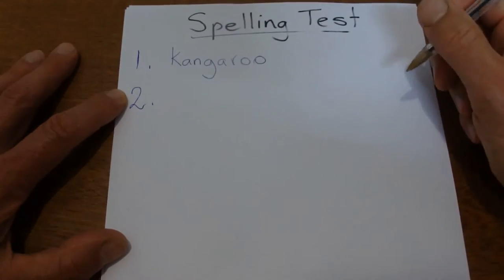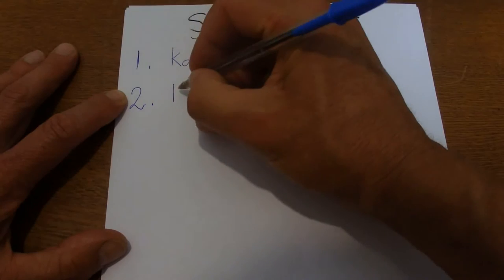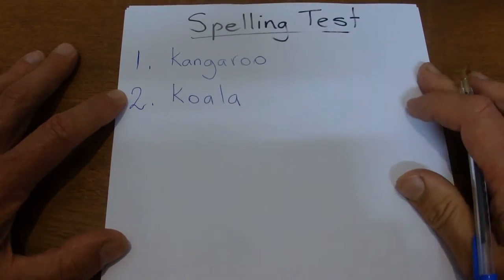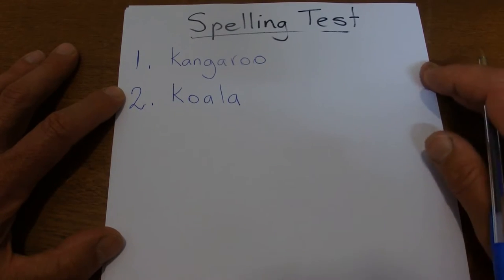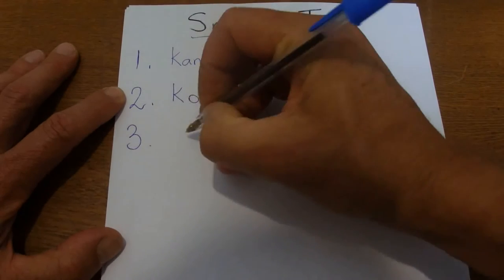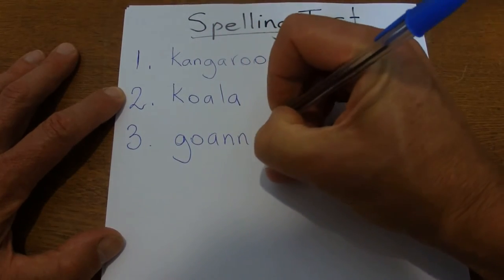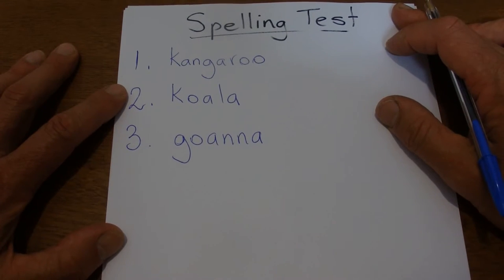In the tree eating gum leaves is a koala — koala. The third word is goanna. A large lizard that likes climbing trees in Australia is called a goanna.